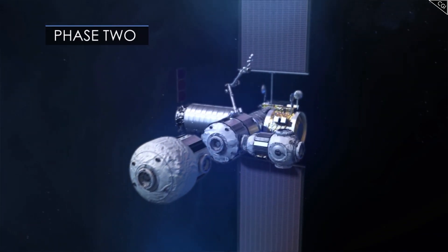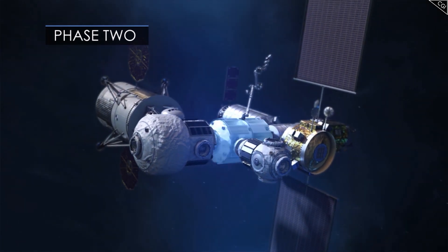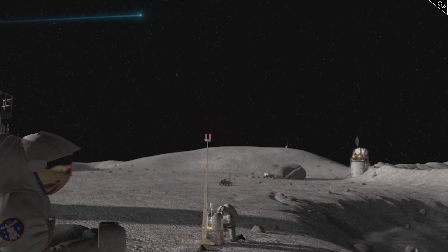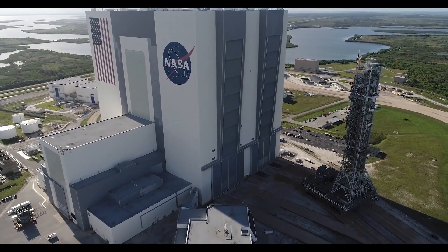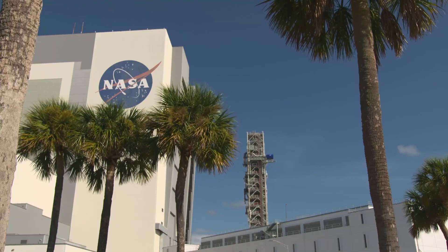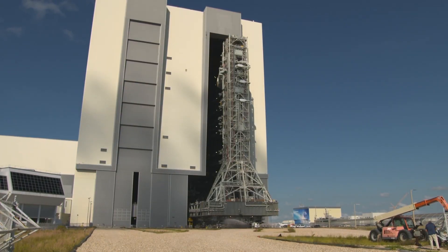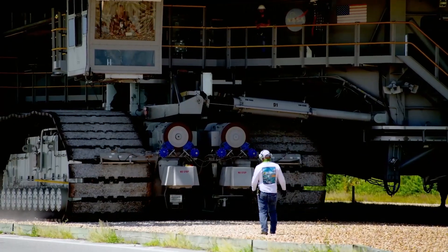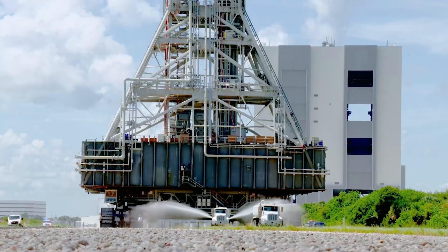Fortunately, due to Gateway's modular design, possibilities to gradually expand the space station are a real and likely possibility depending on the needs of future missions. Although NASA has plans to get to Mars in the 2030s, NASA is also highly dependent on the budget it receives. While there are several missions proposed up until 2028, including several piloted missions, they depend on the success of early missions and whether NASA continues to receive the budget it's getting from the US government.